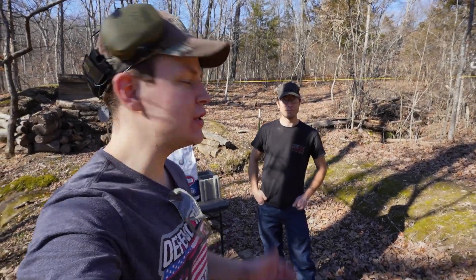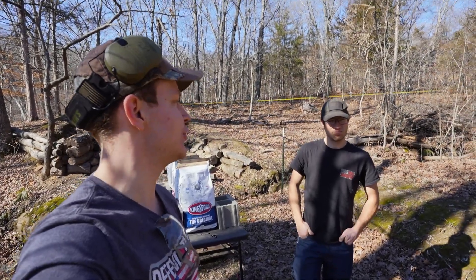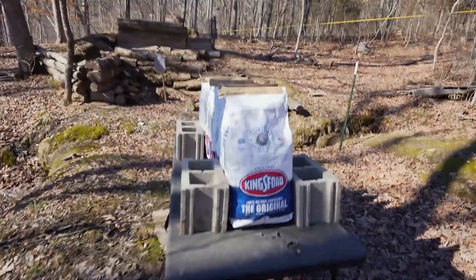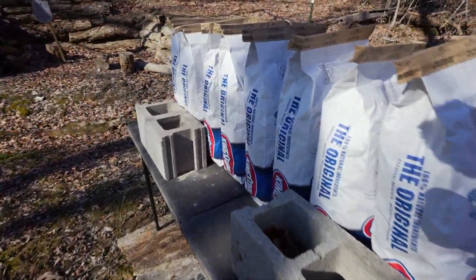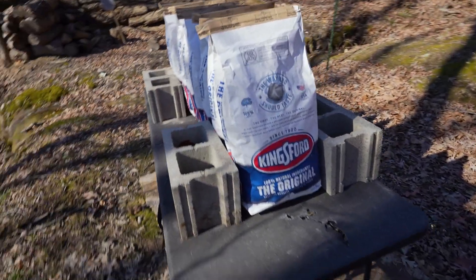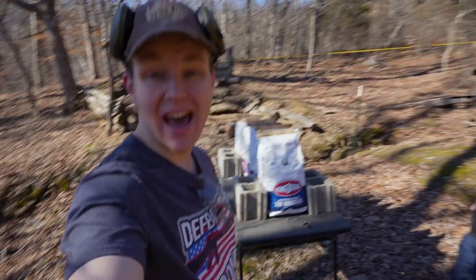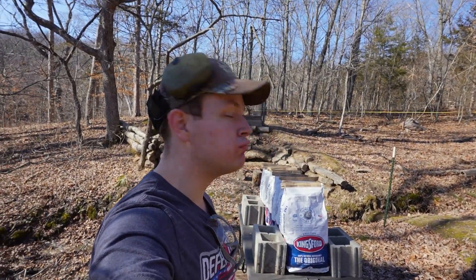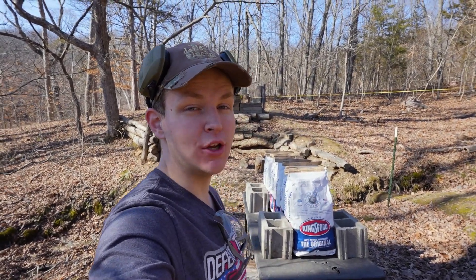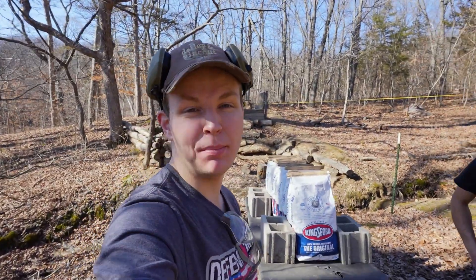Hey guys, welcome back to Show Me Firearms. I'm joined today by Ian from Gunbuster. So today we're going to be shooting charcoal because the world wants to know how many bags of charcoal it takes to stop a bullet. And for our grand finale, I've got one round that could revolutionize how you light up your charcoal for barbecue parties. Let's break out the guns and see how many bags of charcoal it takes to stop a bullet.